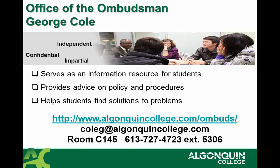If you have any questions about the policies and procedures at Algonquin College, or you'd like to find impartial, independent, and confidential advice and solutions to any problem, the Office of the Ombudsman would be the right place to go. George Cole is available to talk with you. His office is located in C-145, and you can reach him by phone at 613-727-4723, extension 5306.